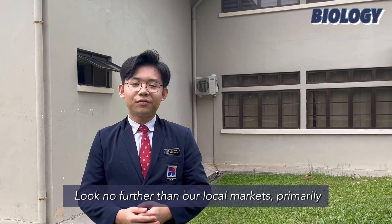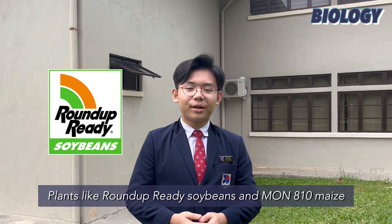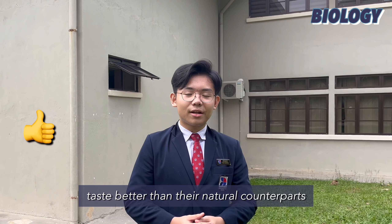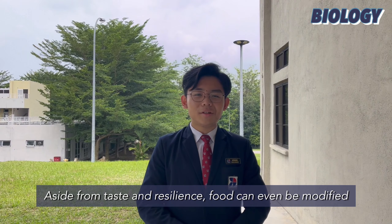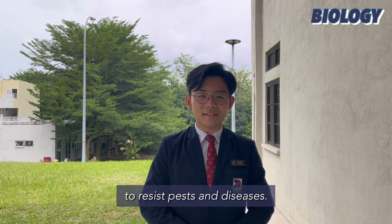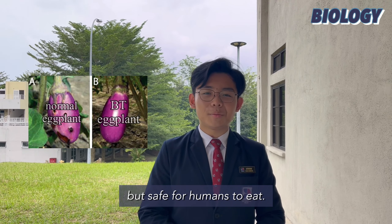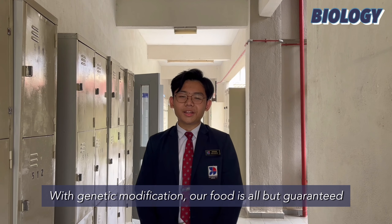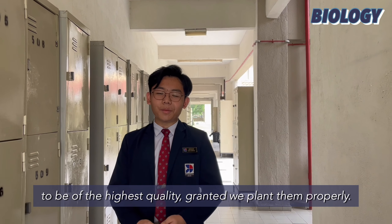For some examples, look no further than our local markets, primarily soybean and corn. Plants like Roundup Ready Soybean and MONA10 maize taste better than their natural counterparts and are a lot better at withstanding Malaysia's notorious heat. Aside from taste and resilience, food can even be modified to resist pests and disease. For instance, in the Philippines, the BT eggplant contains a gene transferred from the Bacillus thuringiensis bacterium, which produces a protein that's toxic for pests but safe for humans to eat. With genetic modification, our food is all but guaranteed to be of the highest quality, granted we plant properly.